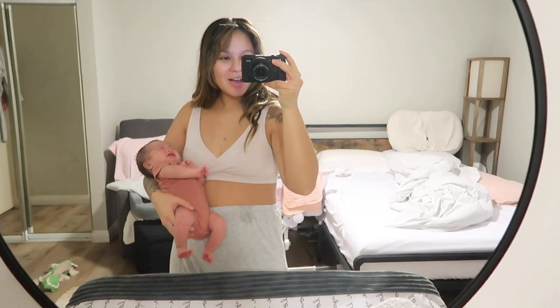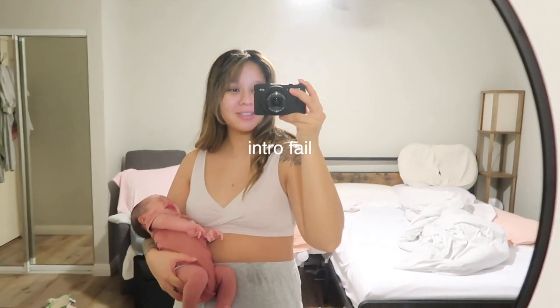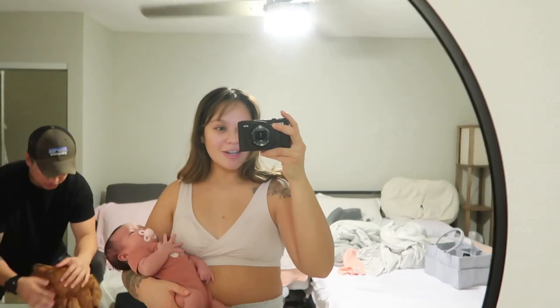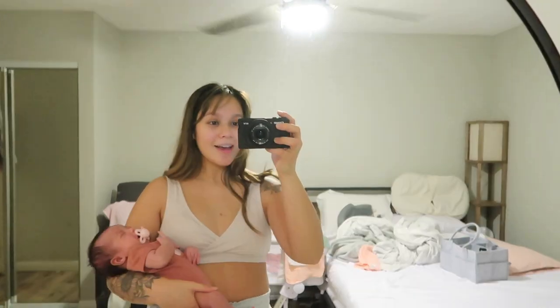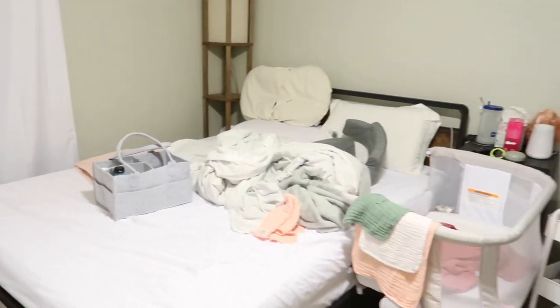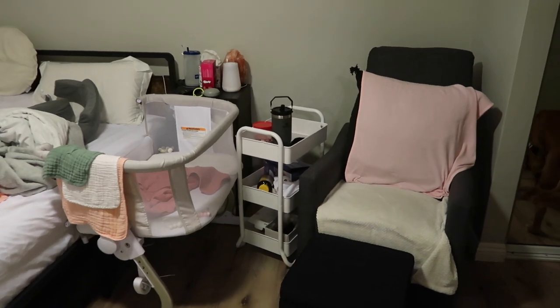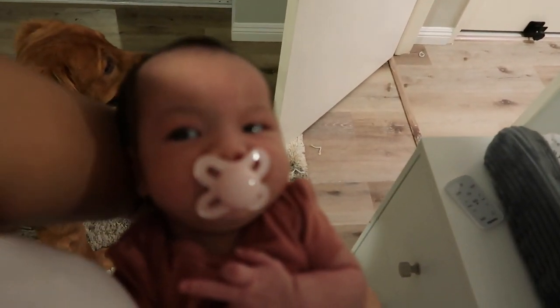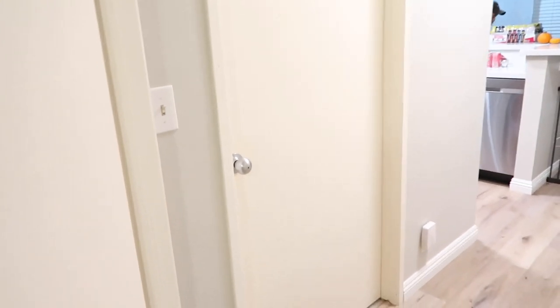Hello everyone, welcome — she's hungry, hold on. I just finished feeding her and just changed her. This bedroom is looking like a complete mess because I've been experimenting with comfortable positions to feed her in. We're about to go on a walk with Kobe, who's eating his harness — our first walk!